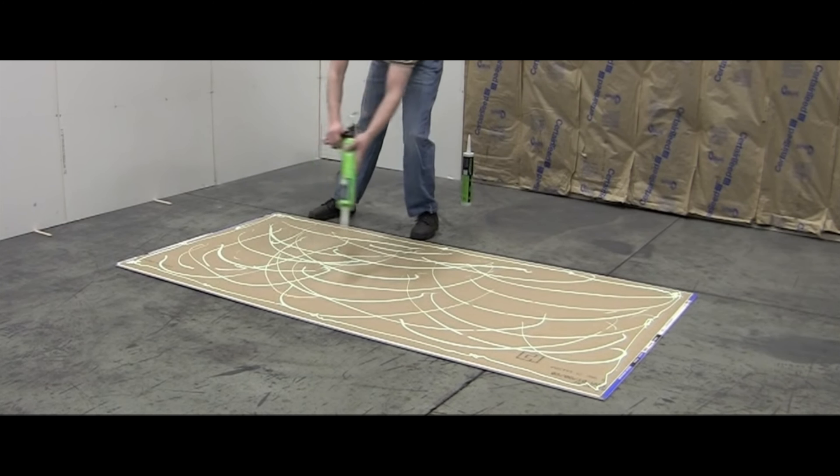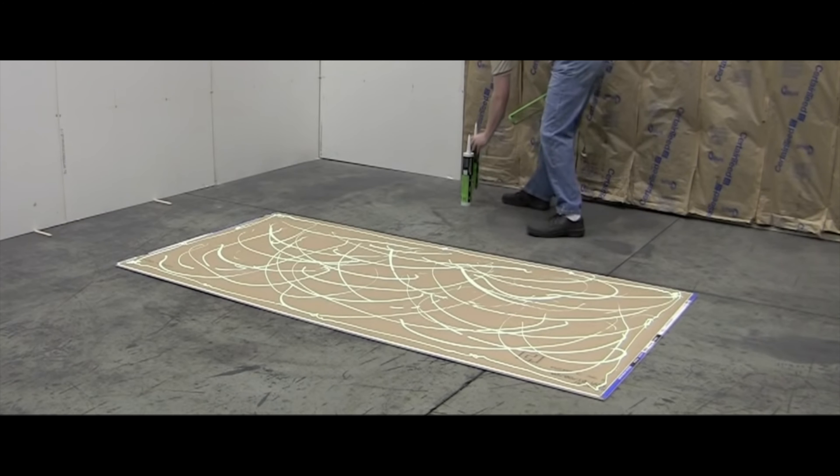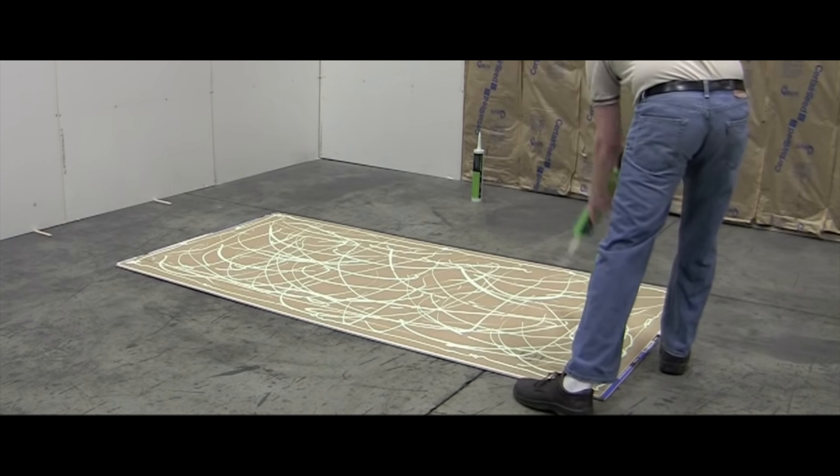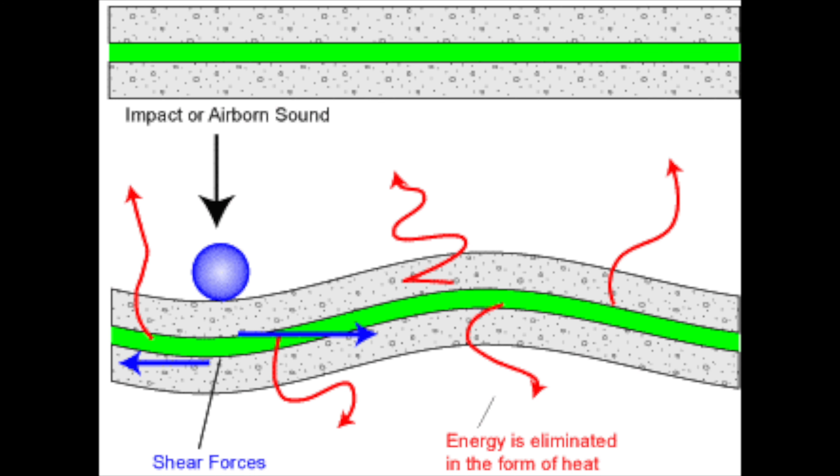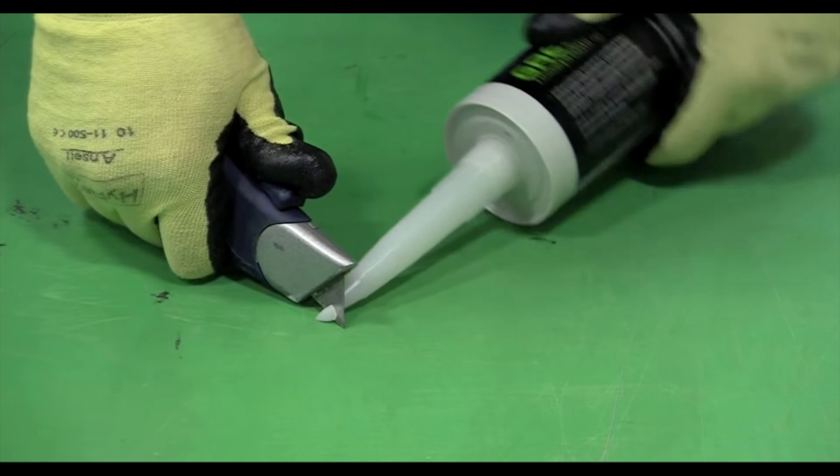Number three is Green Glue compound. The compound is different from the sealant — you apply it between two layers of drywall to create a thin barrier. You need two tubes per sheet of drywall, applied in a random pattern, then you add your second layer of drywall on top. Green Glue claims it transforms sound waves into heat. A tube runs between $20 and $30 depending on where you order.